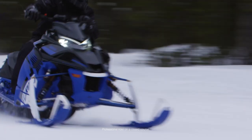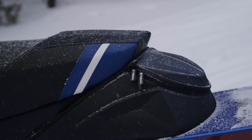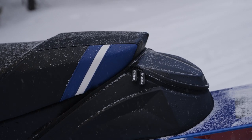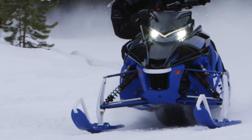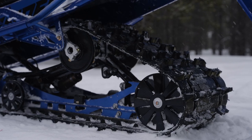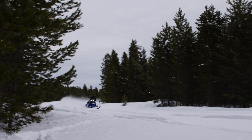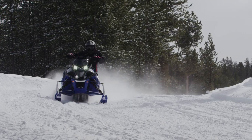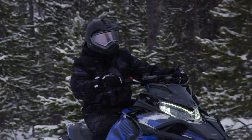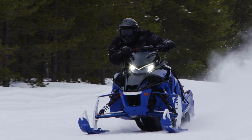The 2024 Sidewinder LTX LE EPS is a premium snowmobile with a heated seat, 20-inch tunnel bag, and a lightweight brake disc to complement the incredibly engineered Genesis 998 Turbo 4-stroke engine. The Camso Ripsaw 2 track with 1.25-inch lug puts all the power to the snow, and electric power steering makes the ride even smoother. It's easy to see why Yamaha's Sidewinder LTX LE isn't just at the top of its class — it's the teacher.